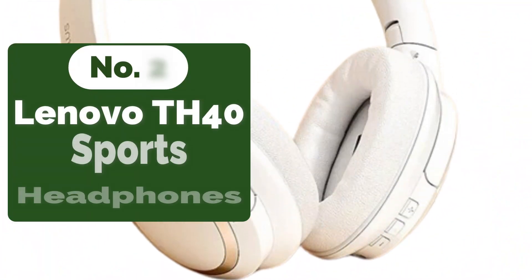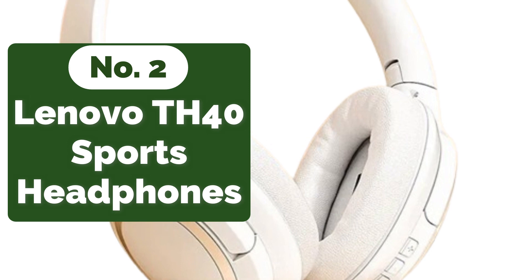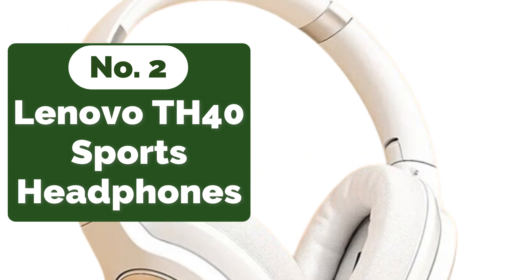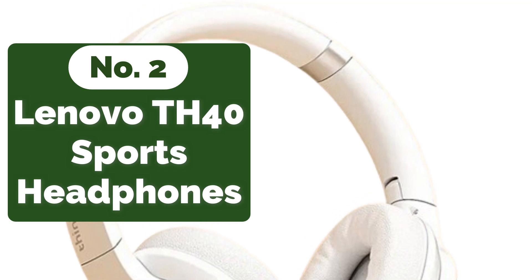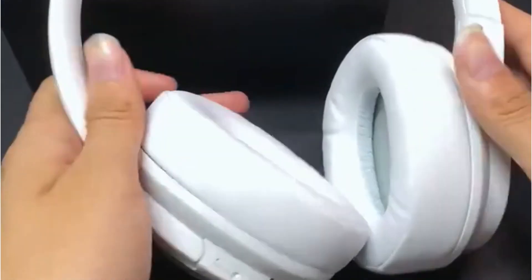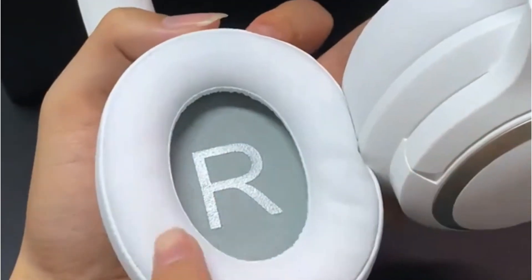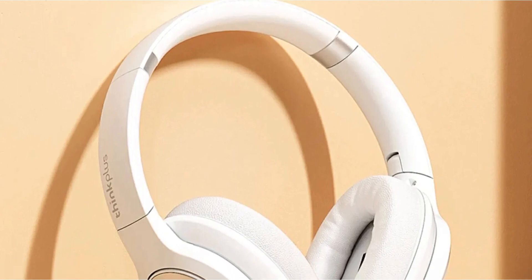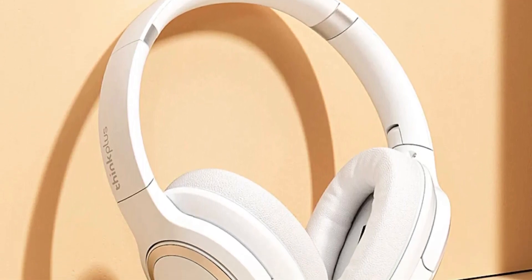At number 2 is the Lenovo TH40 Sports Headphones. The Lenovo TH40 headphones deliver an unparalleled audio experience thanks to their Hi-Fi wireless Bluetooth technology. From crisp highs to deep bass, every note is rendered with clarity and precision, offering an immersive listening experience that truly elevates your music and gaming sessions.